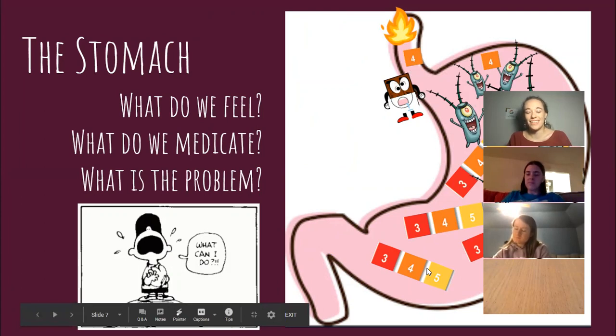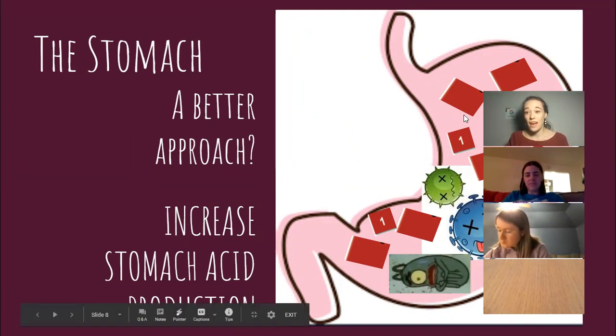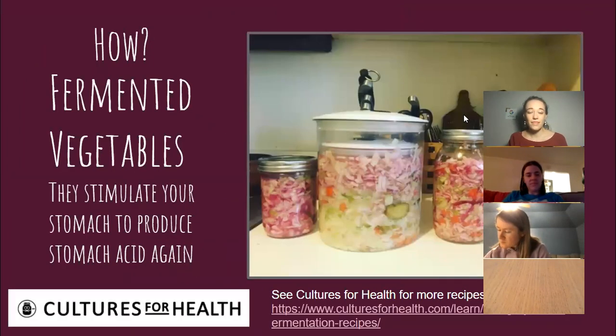You may be thinking: well, then what can I do? What's the alternative? A better approach would be to try to restore what should be happening — to restore stomach acid production. How do we do this? Fermented vegetables. I'll bet you weren't expecting that. This is the best medicine to stimulate your stomach to produce stomach acid again. It's better than any pill, any herb, any supplement.